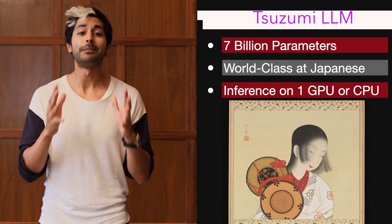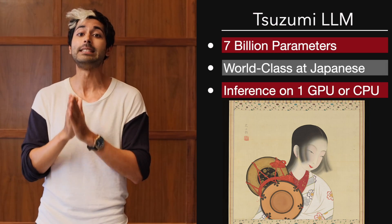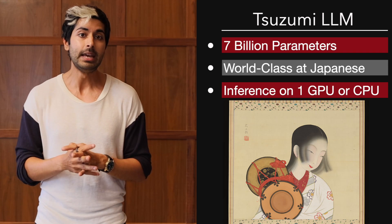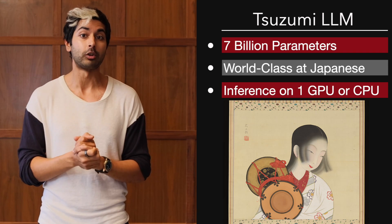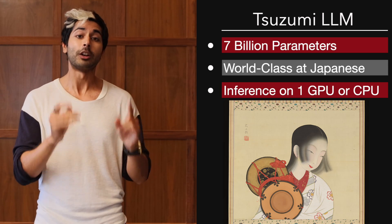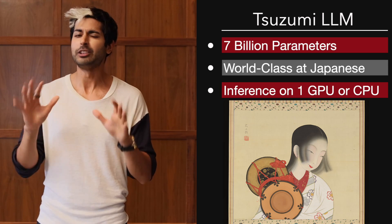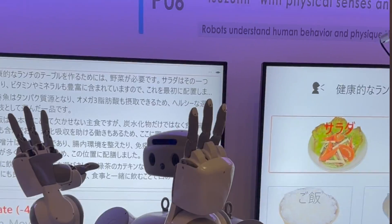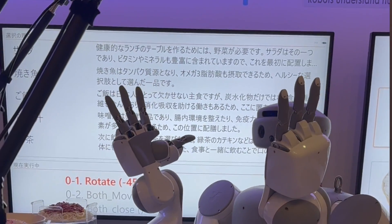On the first day of the forum, I got to meet Suzumi. Suzumi is NTT's debut large language model, named after the traditional Japanese hand drum. This AI is a 7 billion parameter language model that is best in class at the Japanese language. It can run on a single GPU or CPU, and it's right around the size of Meta's Llama 2. There's no API or source code available yet, but what I enjoyed the most about Suzumi was when it was embodied inside of a humanoid robot.